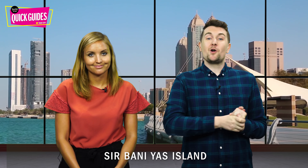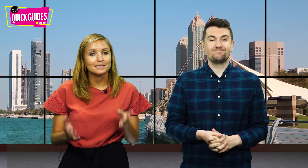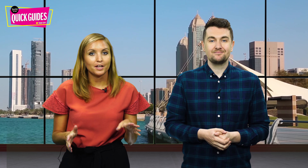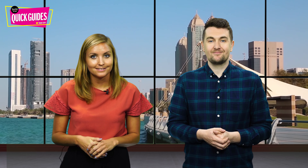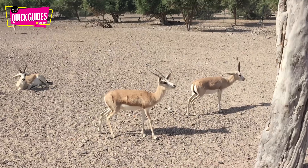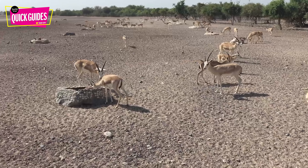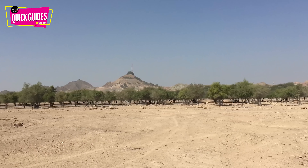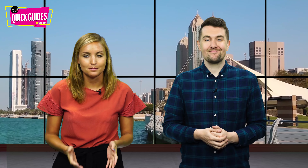Next up on our list is Sir Bani Yas Island — this island really has to be seen to be believed. It's a sprawling man-made wildlife reserve founded in the late 1990s. Once a sparse, dry plain, it is now home to thousands of animals such as giraffes, oryx, cheetahs and much more. Here you can try water sports, go hiking, mountain biking, or head out on a safari to see all the amazing animals.